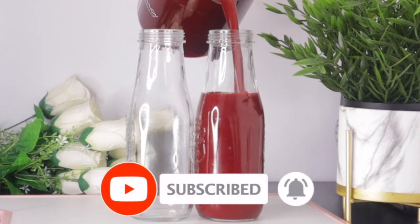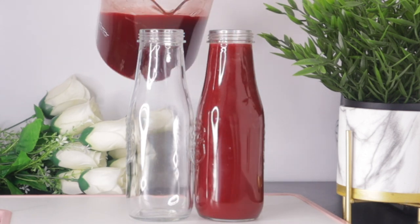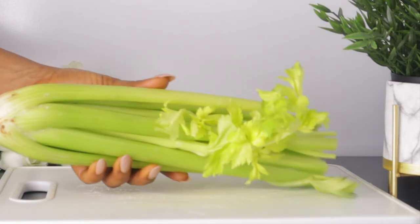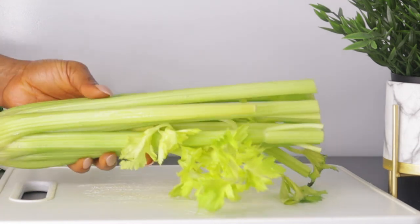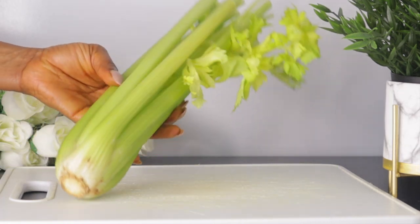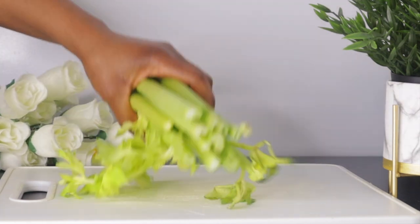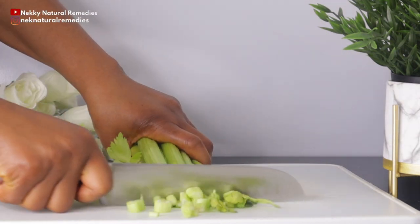To make this amazing drink that will help nourish you and give you younger looking skin, the first ingredient you are going to need is celery. Here is the quantity of celery I'm going to be using. Celery is loaded with vitamin A, B, C, K, niacin, and folate.